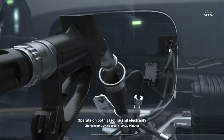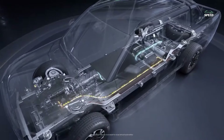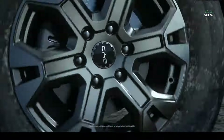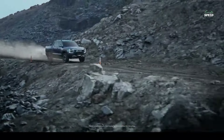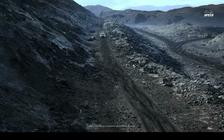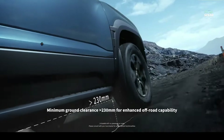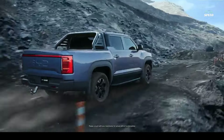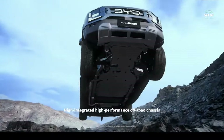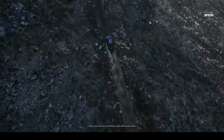BYD claims a towing capacity of 5,512 pounds and a maximum payload of 1,841 pounds. The sprint to 62 miles per hour is estimated to take 5.7 seconds.